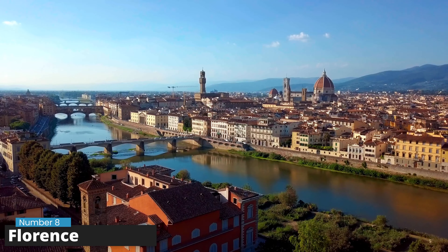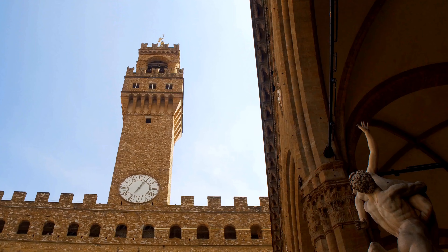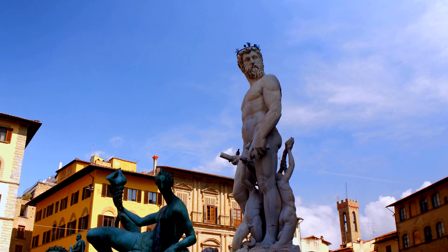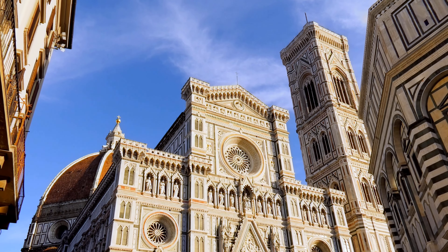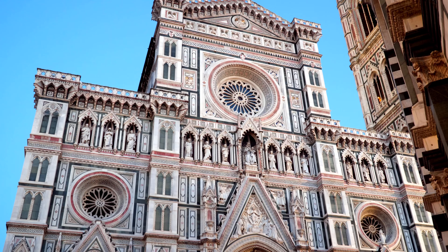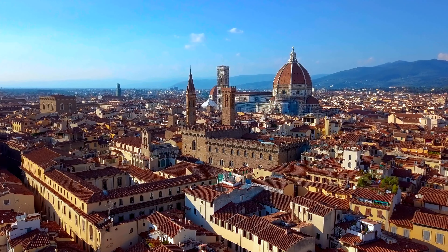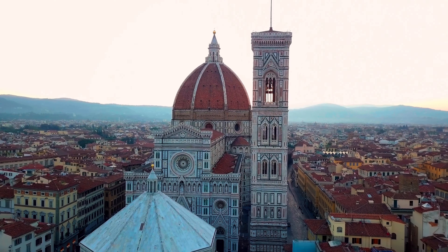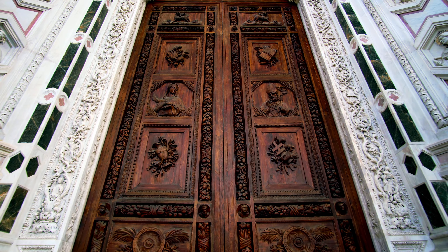Number 8: Florence. Florence is located right in the beautiful Tuscany area. It's filled with so much art, history, and beautiful buildings that it feels like a museum under the open sky. The main attraction is the Duomo, a massive cathedral with a famous red dome made by Brunelleschi — a real symbol of the city. Next to it is a tall bell tower for awesome city views.